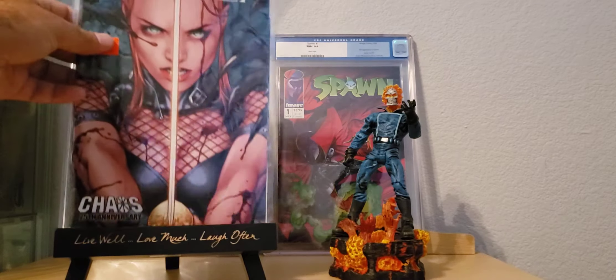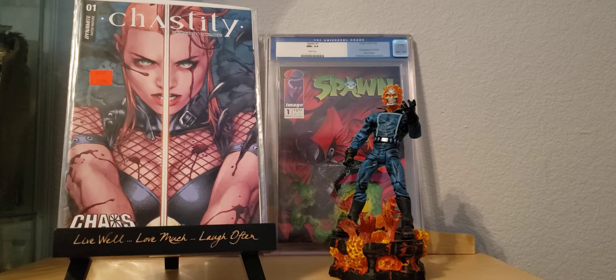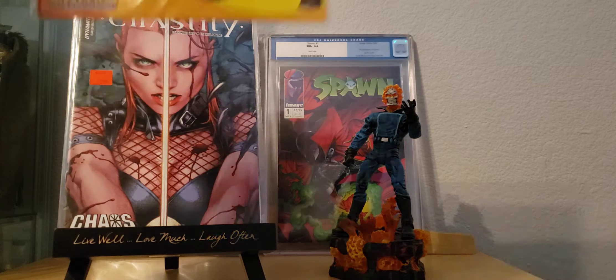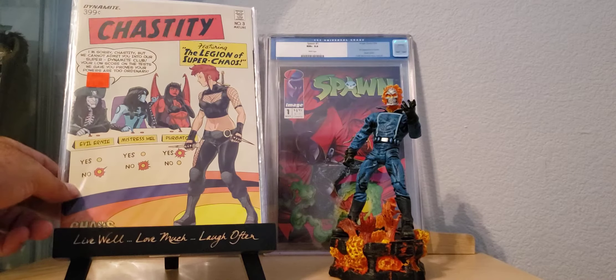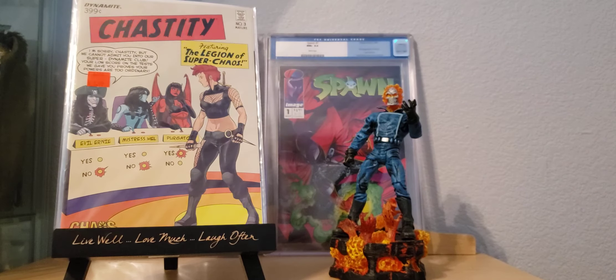I also came across this — Dynamite Comics, Chaos 25th Anniversary, showing Chastity. This has a really cool look to it, just reminds me of the old Justice League cover. It's Chastity number 3, I got this for a buck. And Purgatory is the only one saying yes — that's pretty funny.